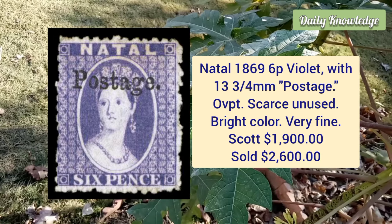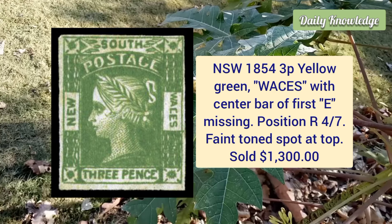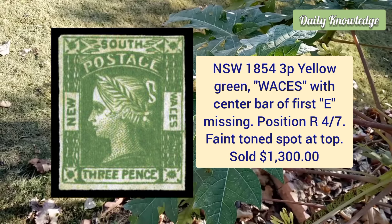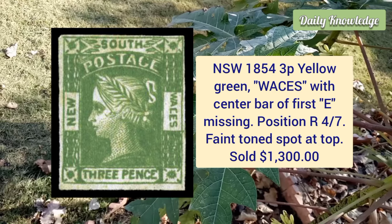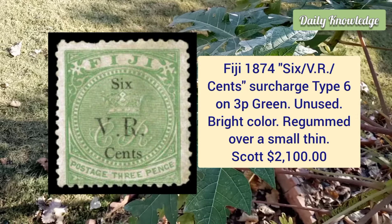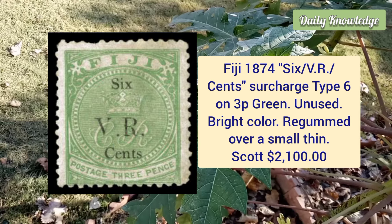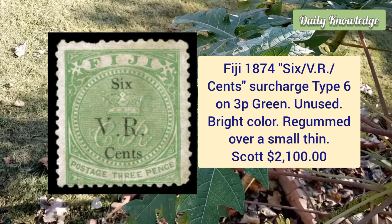Natal, 1869, six penny violet with 13¾ millimeter postage overprint, scarce unused example with bright colors. New South Wales, 1854, three penny yellow green, vases with center bar of first E missing, position R47. Fiji, 1874, six VR cents surcharge type 6 on 3 penny green, unused example, bright color.